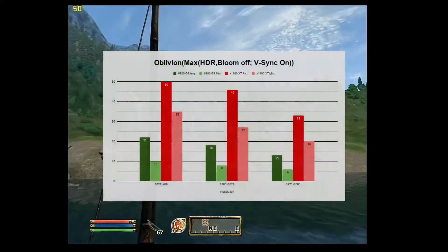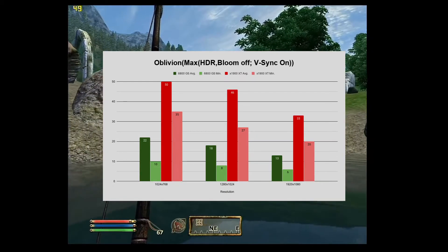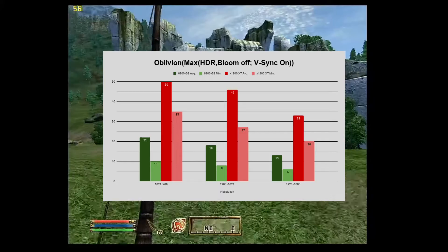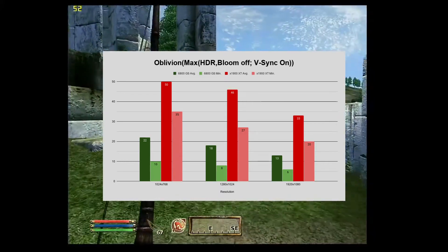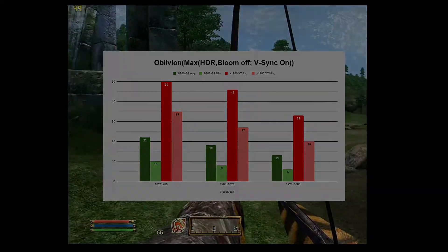Oblivion is a game that didn't run exceedingly well on either card, but the X1900 XT definitely pulls ahead with more competent frame rates. It also made it a lot easier to land hits on enemies than the stuttery mess that the 6800 GS was putting out. Overall, I'm quite pleased with these results, and I'm glad I decided to introduce this game to the list.